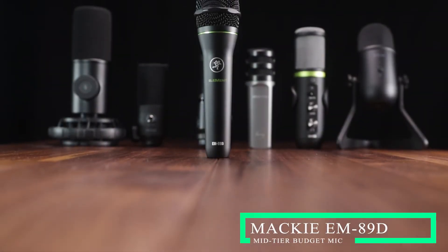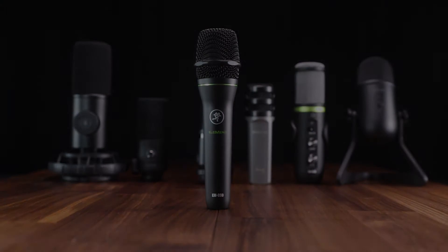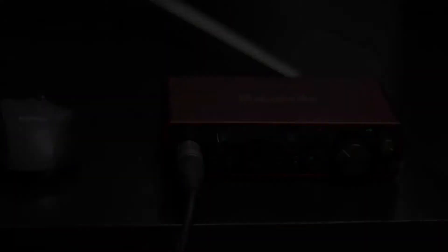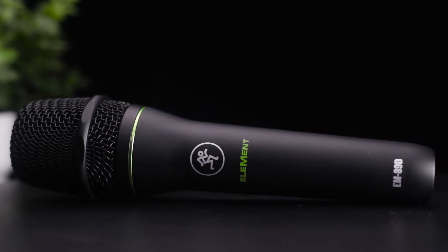Moving into the mid-tier budget category, I'll start with the Mackie EM89D, which is an XLR dynamic microphone. This one is different from the previous two because it requires either a mixer or an audio interface to connect to your computer. Because it's dynamic, it doesn't require phantom power. Setup was very simple — I just connected it to my audio interface. The bundle includes an XLR cable and a clip for mounting.